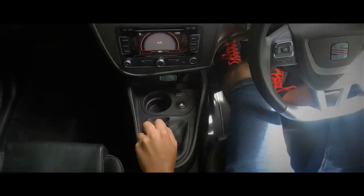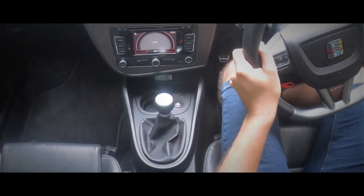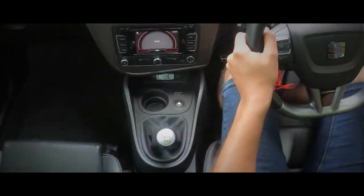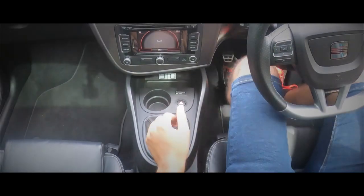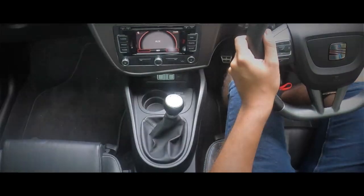The MkII Seat Leon Cupra, with 240hp and 300Nm on tap, is far from what you'd call slow. However, with cars such as the Ford Focus RS and the Renault Megane RS hitting the scene at the same time, Seat had to fight back in the hot hatch war, and this — the Leon Cupra R — was the result.